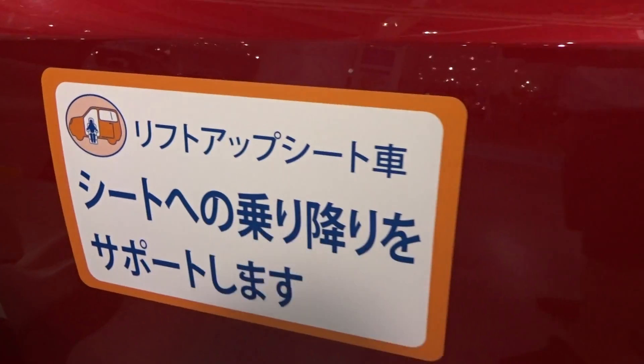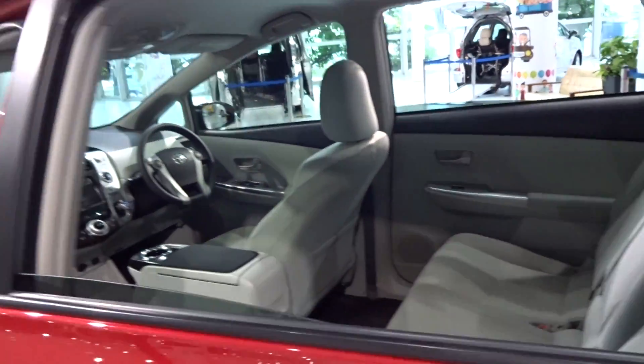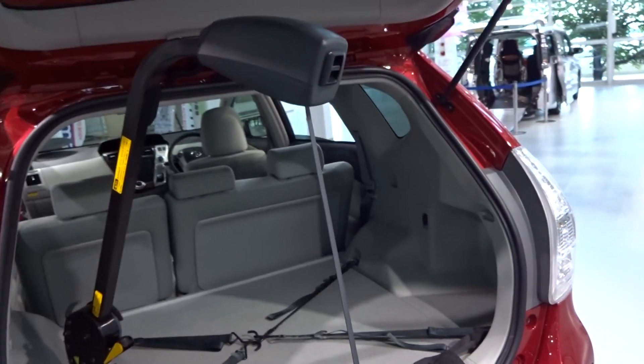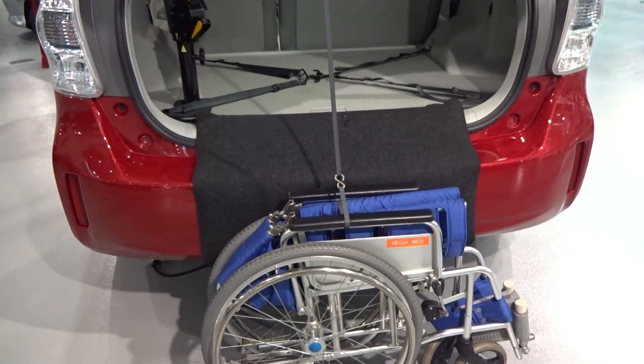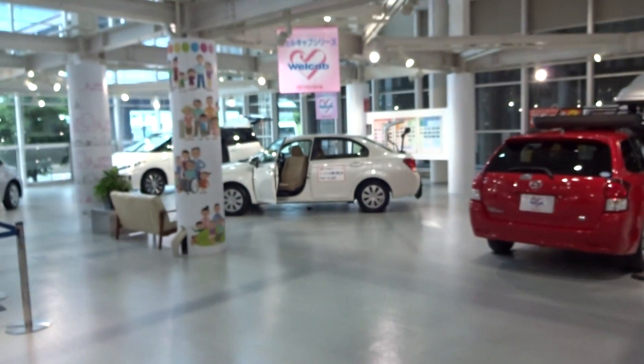This is a lift-up seat. And this is the Prius — I think this is the Prius Elfer. Okay, all good. I'll have a look around elsewhere.